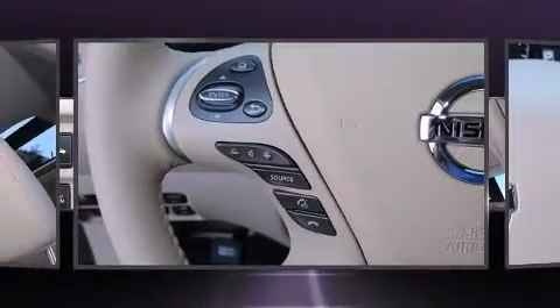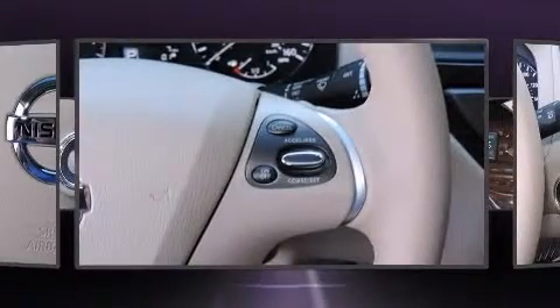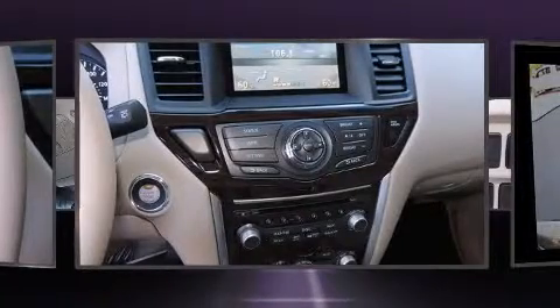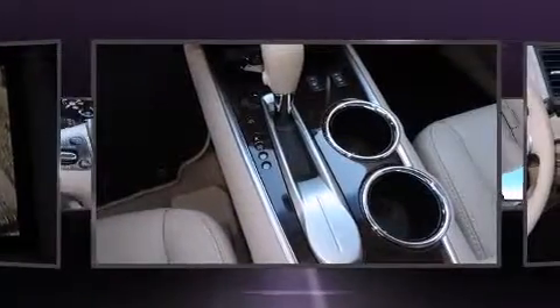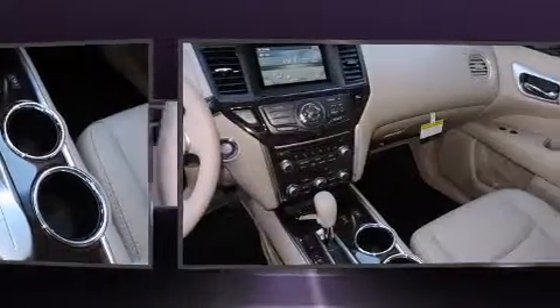Nissan also prioritized safety and security by including dual front impact airbags, head curtain airbags, traction control, brake assist, ignition disabling, and four-wheel disc brakes with ABS. Various mechanical systems are monitored by electronic stability control, keeping you on your intended path.